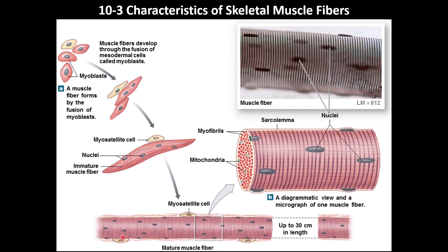Muscle fibers are striated — those lines you see are the striations, visible under the microscope due to the overlap of thin and thick filaments. The dots you see are the nuclei. So skeletal muscle fibers are multi-nucleated, striated, and involved in voluntary movement.